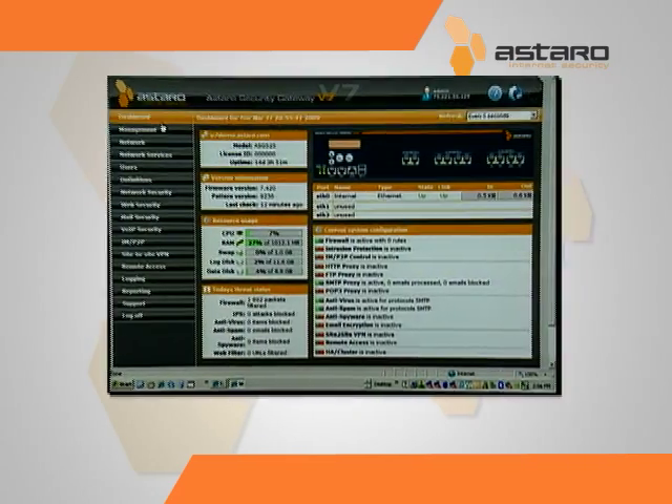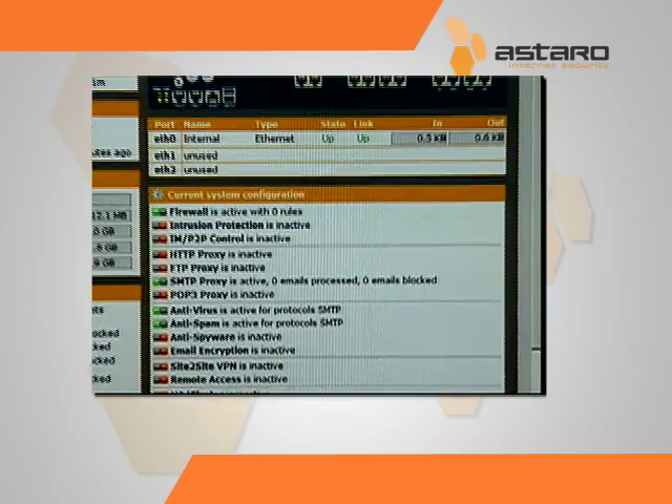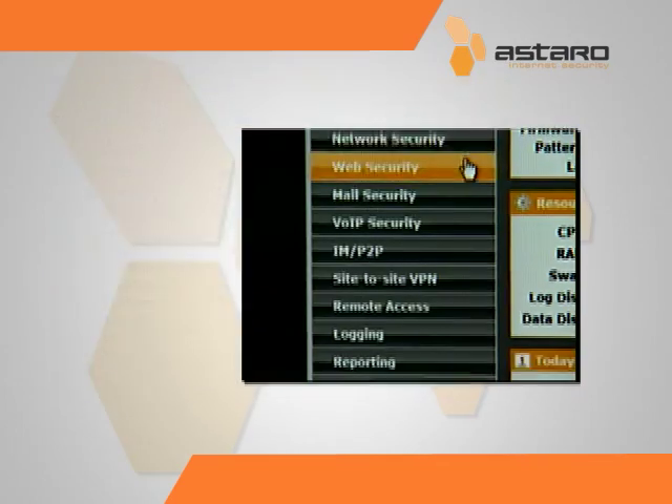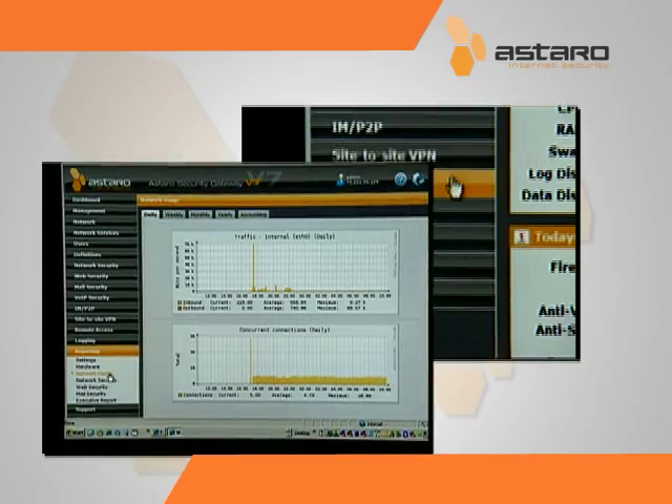The graphical user interface is intuitive and easy to use, thanks to browser-based functionality that makes installation and maintenance simple. It also features a detailed report generation system.